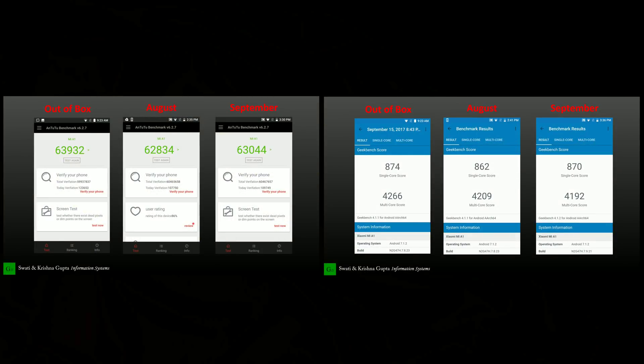Here are two more scores for comparison. The first score is from out of the box, when I first unboxed the phone and showed you the unboxing video. The second score is from before installing this update. So there are three scores in total, and as you can see the performance is consistent — they are not too different. Your score may vary from my numbers since scores keep on changing.